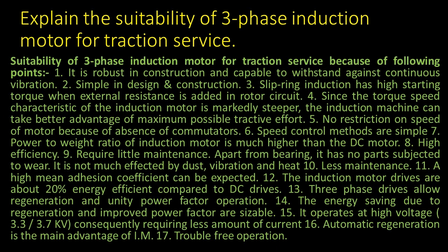15. It operates at high voltage, 3.3–3.7 kV, consequently requiring less amount of current. 16. Automatic regeneration is the main advantage of the induction motor.